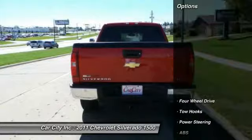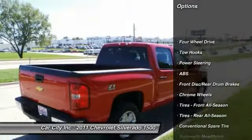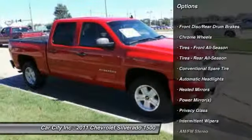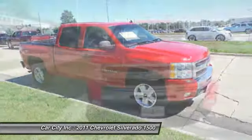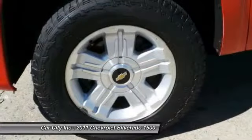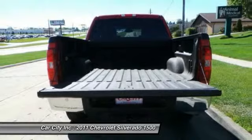Here are some of this vehicle's great options: keyless entry, anti-lock braking system, stability control, traction control, leather-wrapped steering wheel, driver airbag, power steering, adjustable steering wheel, four-wheel drive, and cruise control.